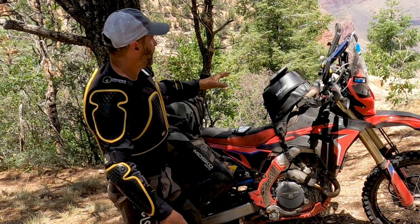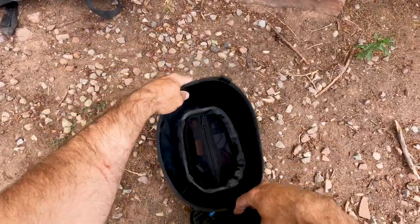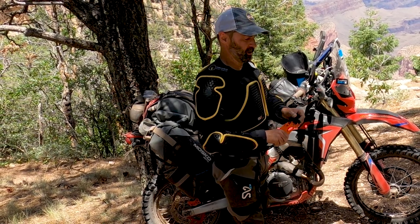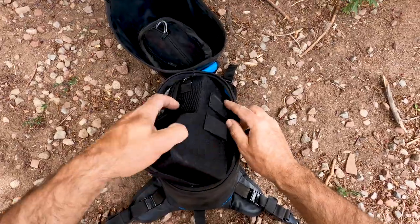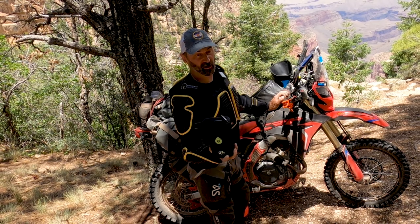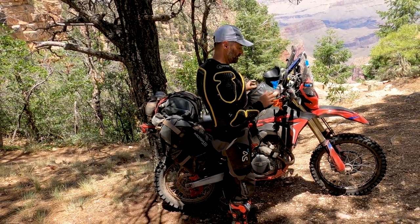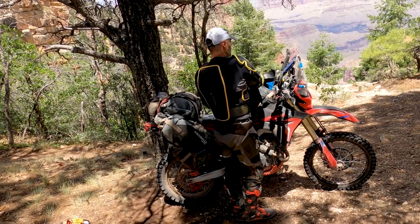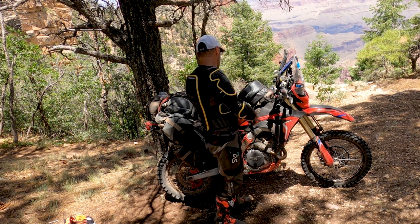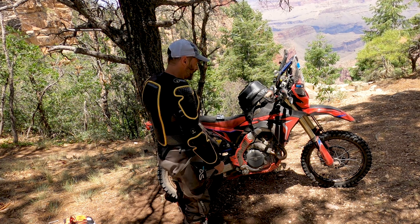Sitting on top is the Moskomoto tank bag. In the little zipper compartment at the bottom: tire gauges, helmet locks, extra GoPro batteries. In the main section I have my little Django GoPro mount, my camera, and some maps. The Sony A6400 takes up most of the room. It does do video, but mostly I got it for Instagram.